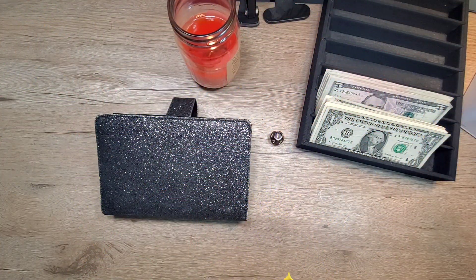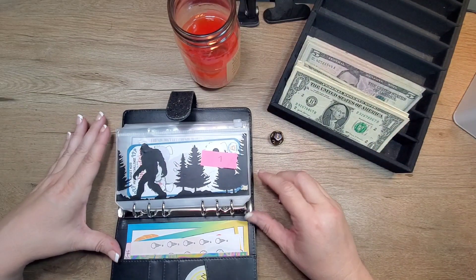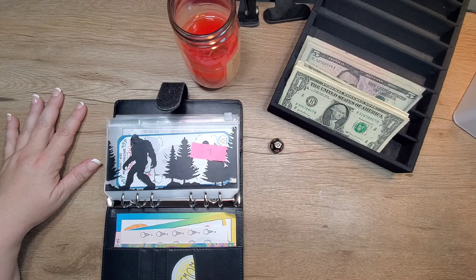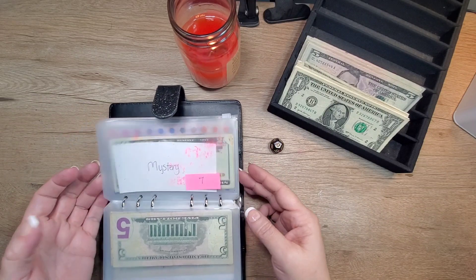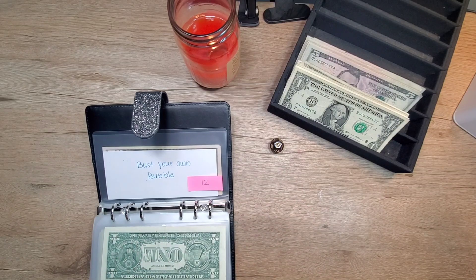Hey y'all, welcome back to Gentle Charm Budgets. I'm the Charming Heather and today we're gonna do our randomizer Wednesday. We're starting with number 12 — that is Bust Your Own Bubble.